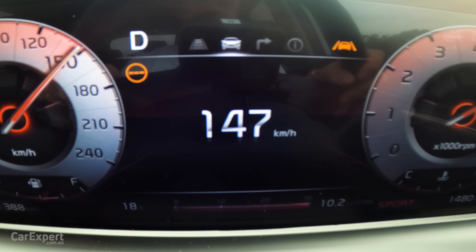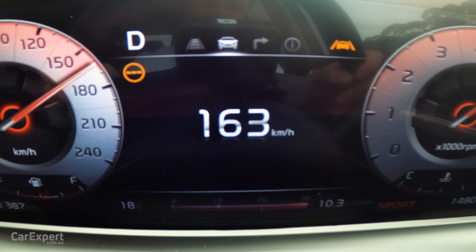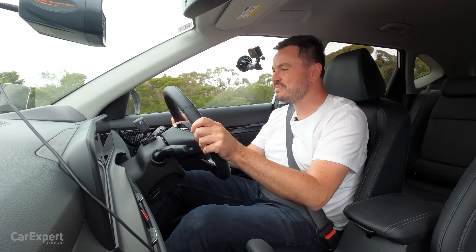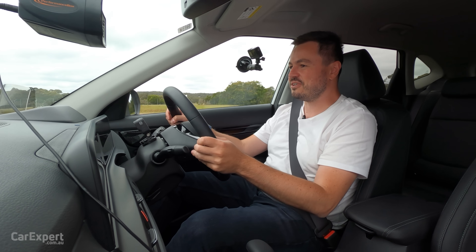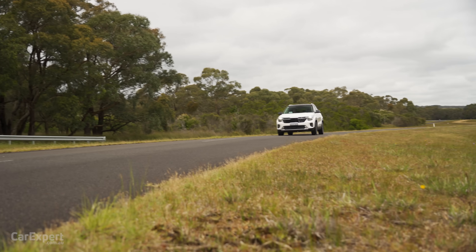Punching it onto the back straight here — it is moving. I wasn't expecting that from the Seltos. That is bloody awesome. Seriously impressive.